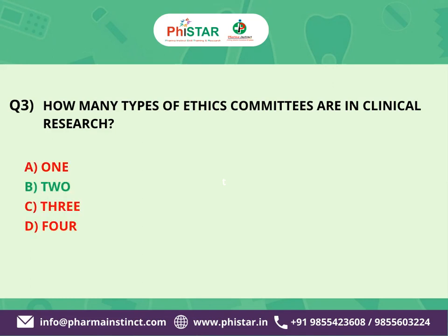The correct answer is B. There are two types of ethics committees: one is the Institutional Ethics Committee, and the other is the Independent Ethics Committee.